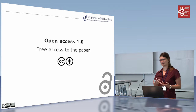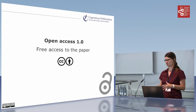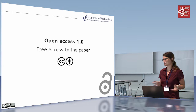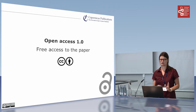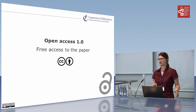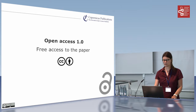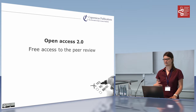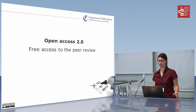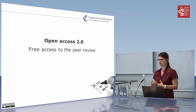What we do is we basically have a threefold open access strategy. All our journals are open access, all content is published under a Creative Commons Attribution license, and we take care about preservation by working together with long-term e-archives. But what I want to emphasize today is the open access to the peer review, because this is a chance you only have in open access publishing to take the peer review out of the black box it used to be in.